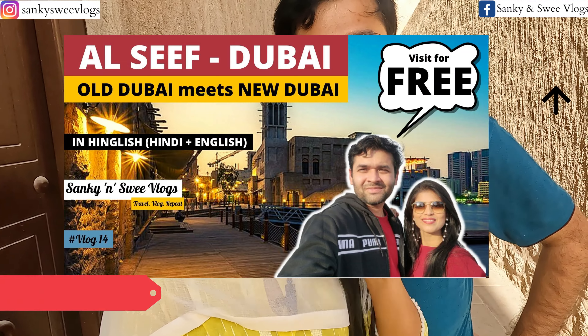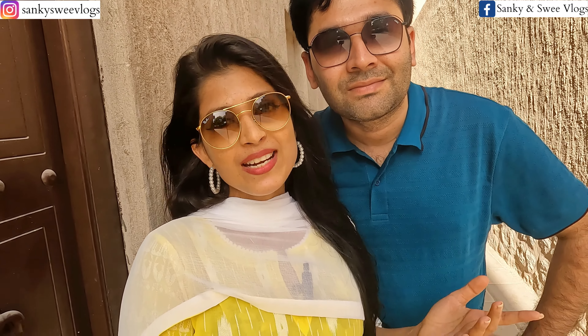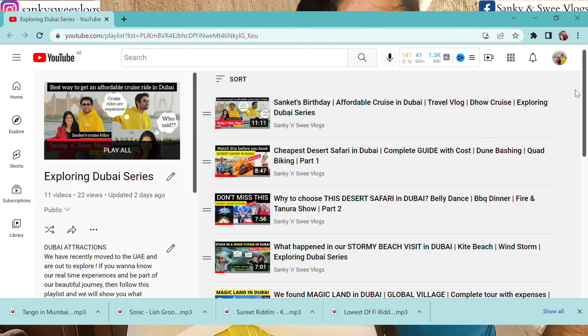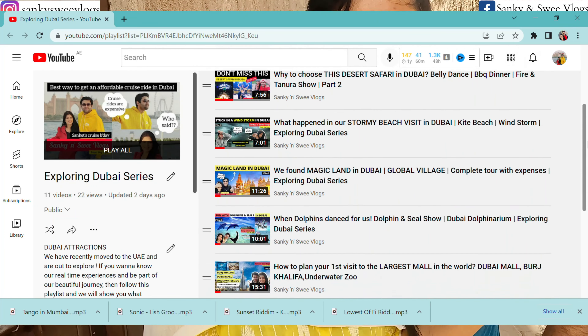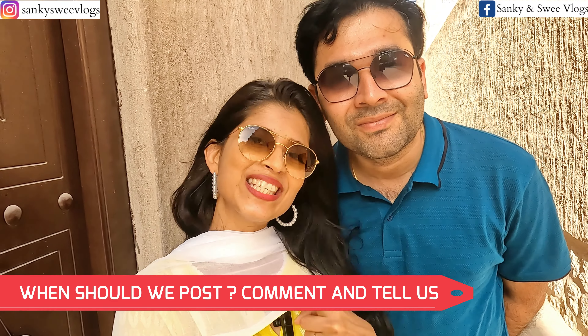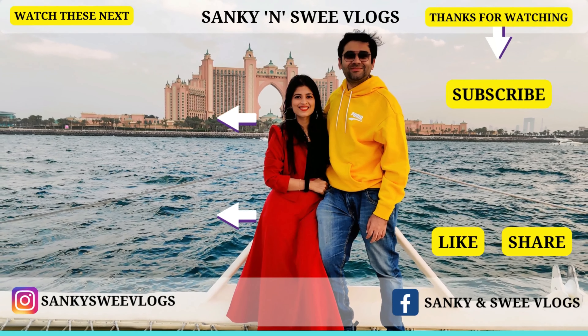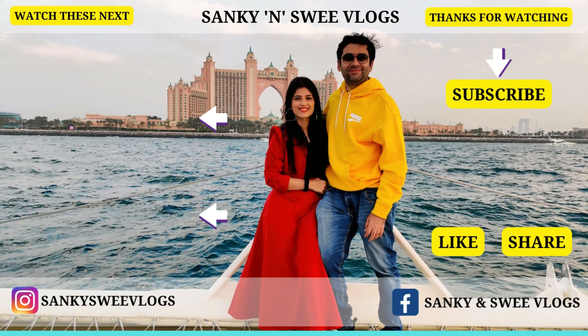Guys, agar aapko Old Dubai ghoomne mein hamaare saath maza aaya ho, toh please hamaare channel ko subscribe kariye, is video ko like kariye, apne friends aur family ke saath share kariye, aur bell icon dabaana bilkul mat bhuuliye so that you get the notifications when we post our videos. Aur agar aapko Old Dubai dekh ke maza aaya, toh we would suggest ki aap hamaara Al Seef wala video bhi zaroor dekhna — woh bhi aapko ek Old Dubai ka charm dega. It's a combination of modern and old Dubai. We'll be posting videos every Friday night guys, so stay tuned, and see you in our next vlog. Bye!